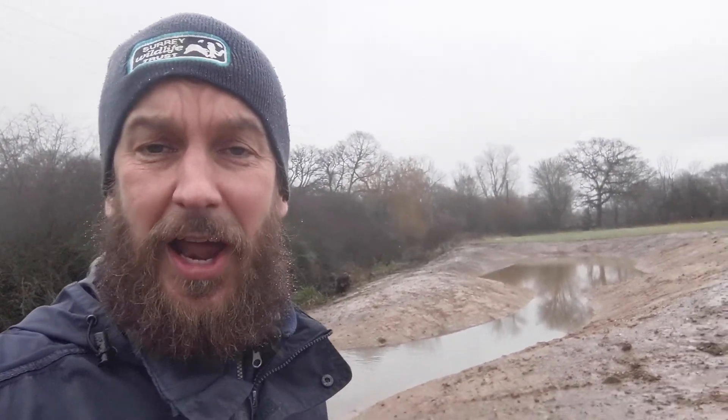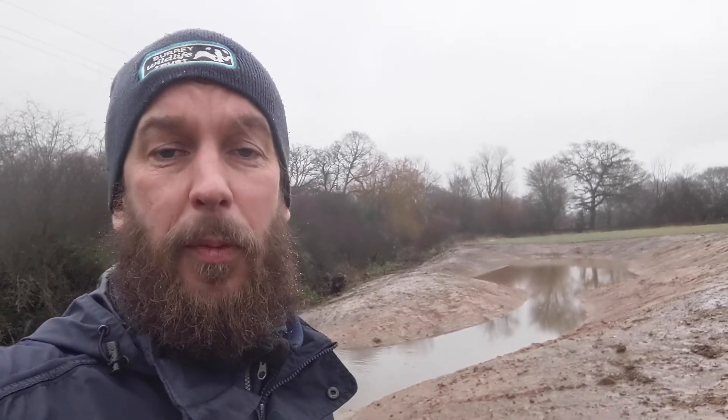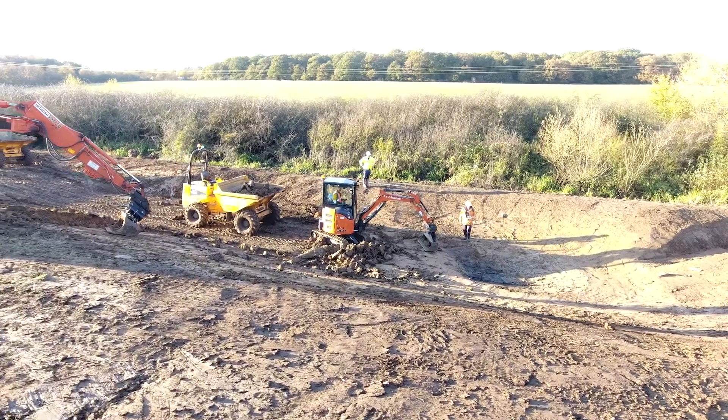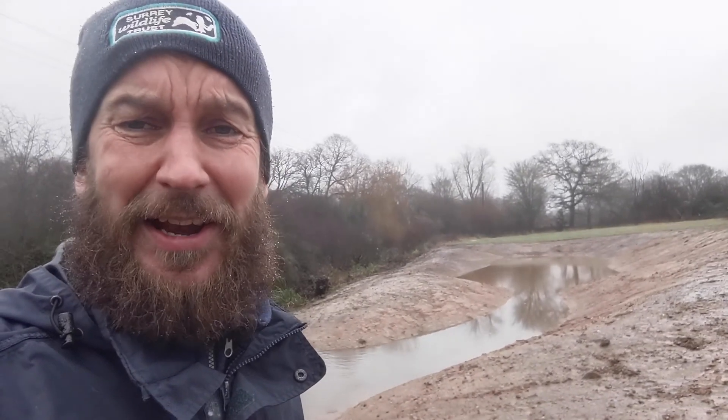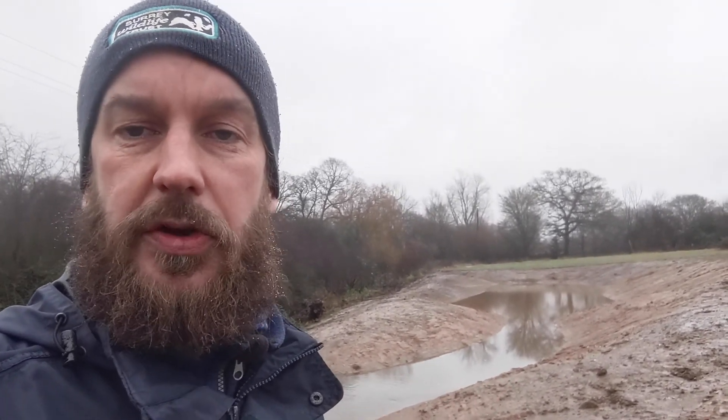Hi, I'm Glen Skelton, the Wetland Landscapes Officer at Surrey Wildlife Trust, and I'm out here on a very wet, miserable day to celebrate World Wetlands Day. World Wetlands Day is all about celebrating our wetlands and creating awareness around them. I've brought you down here today to look at a wetland that was installed by ourselves and some of our partner organisations last October. It looks a bit stark at the moment, but come next spring and summer we're expecting huge things from this wetland, so let's go and have a closer look.